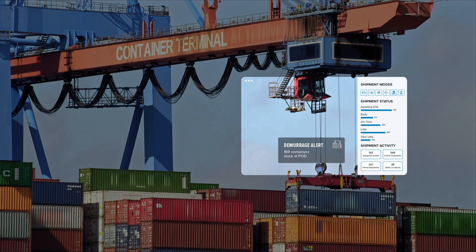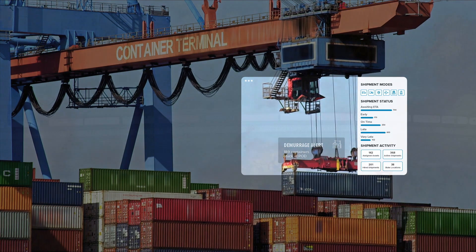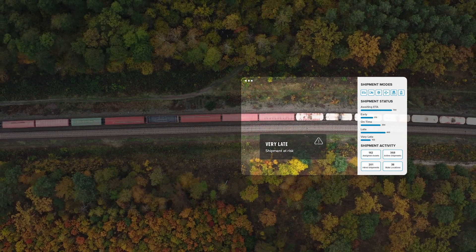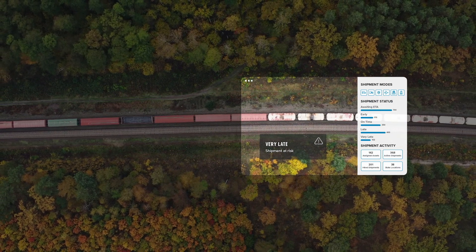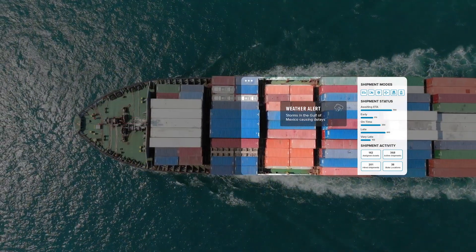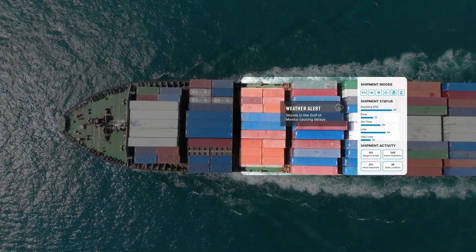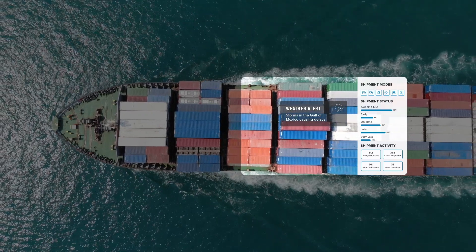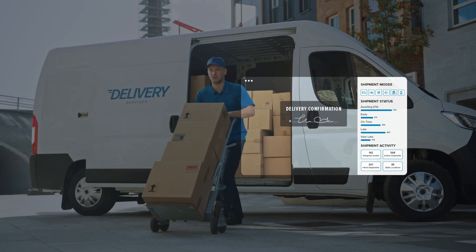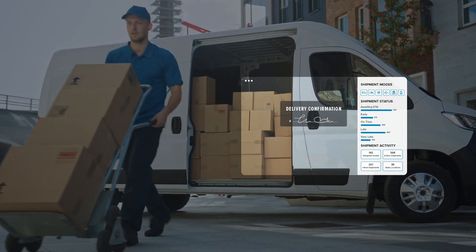Advanced visibility technology, such as 4Kites — the number one global supply chain visibility platform trusted by the world's most recognized brands such as Best Buy, Walmart Canada, and Dollar Tree, just to name a few — gives shippers the ability to automate manual processes and provides the information they need to make proactive decisions about their freight operations, improving efficiency and delighting their customers.